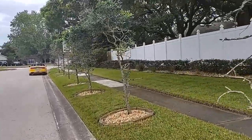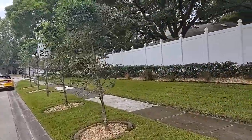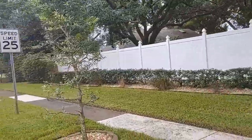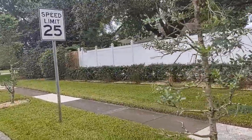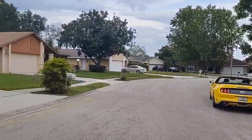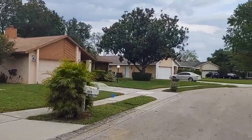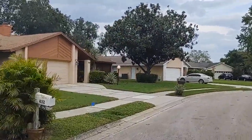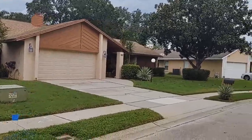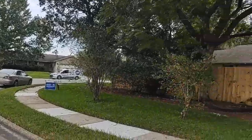We're right off Redbug Road near the intersection of Redbug and Tuscawilla in Winter Springs. That single intersection has got enough shopping where you never really need to leave it. Close access to the expressway to get you to I-4. Downtown Disney looks far on the map but you can probably be there in 45 minutes, and you can get to the beach in 40 minutes from here as well.